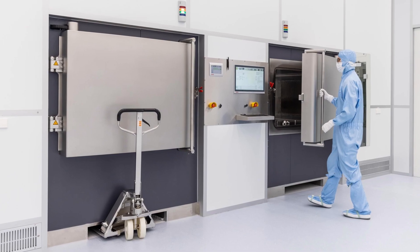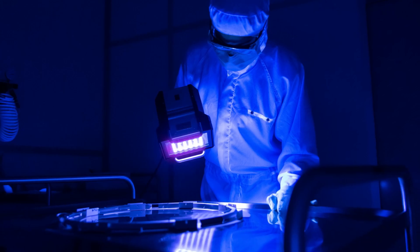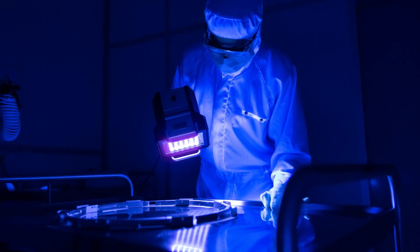We do in-house ultrasonic cleaning, hydrogen annealing, bake-out and RGA. Blacklight inspection ensures particle-free products.